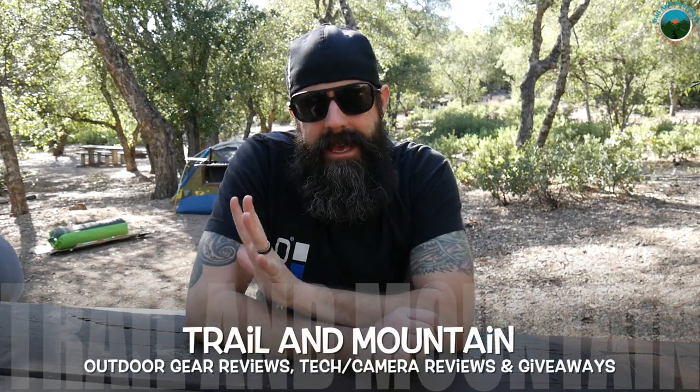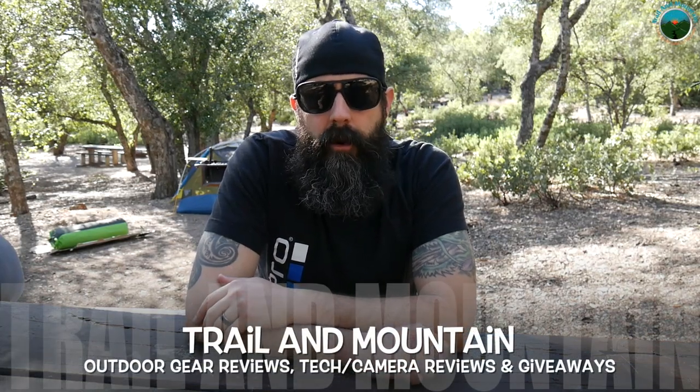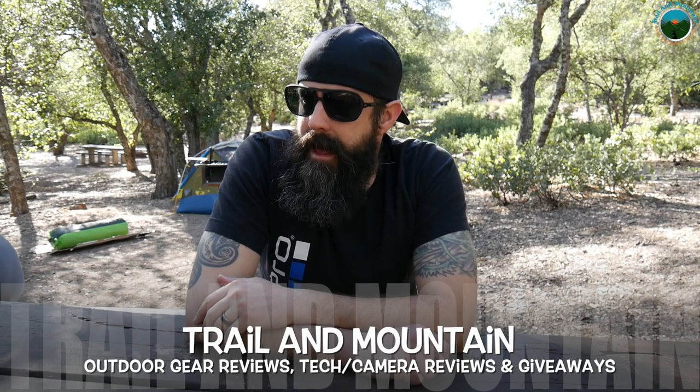Hey guys, what's up? It's Daniel with Trail of Mountain and today I'm doing a little car camping. I'm up here at Figaro Mountain on the central coast and I'm testing a few new products from a company called Sylvan Sport.